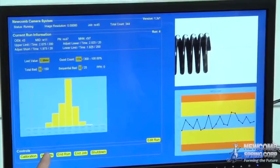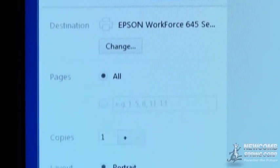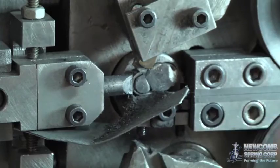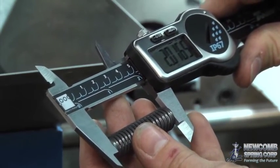A digital image report of every part produced can be created. This provides accountability and confirmation of order output. During the production run, random samples are measured by the technician and compared to the Newcomb camera system's values as an additional quality check.